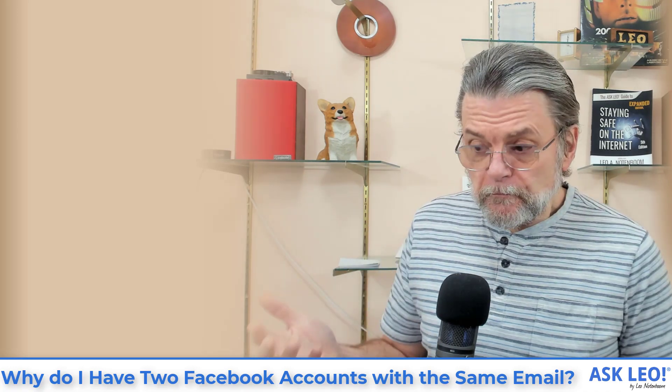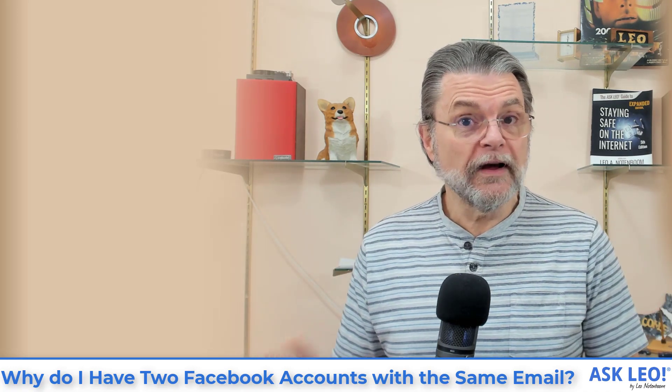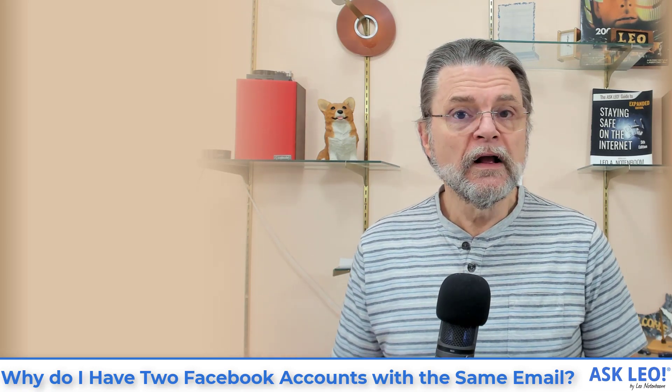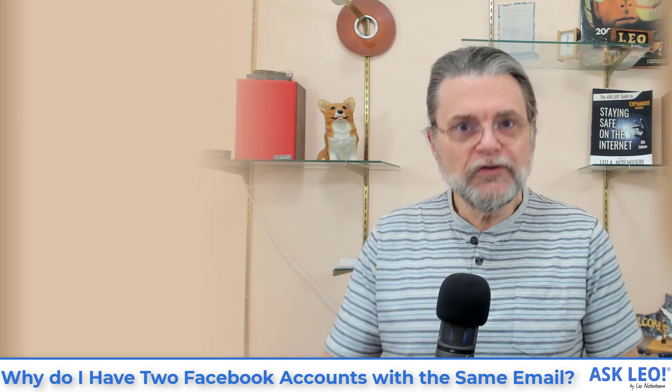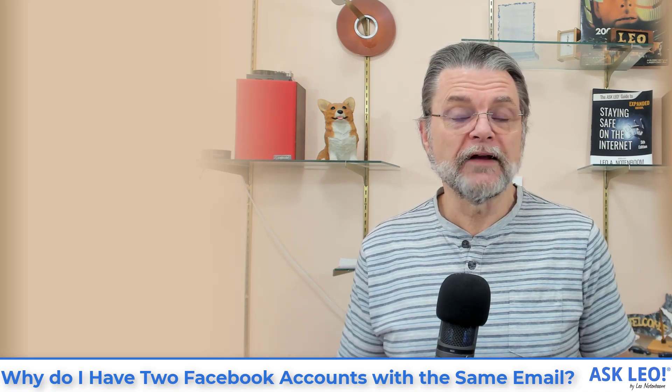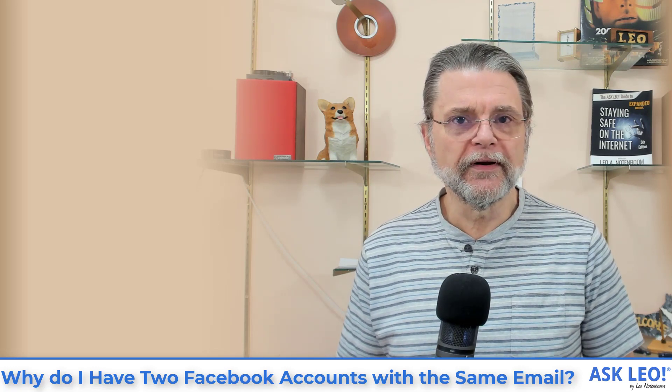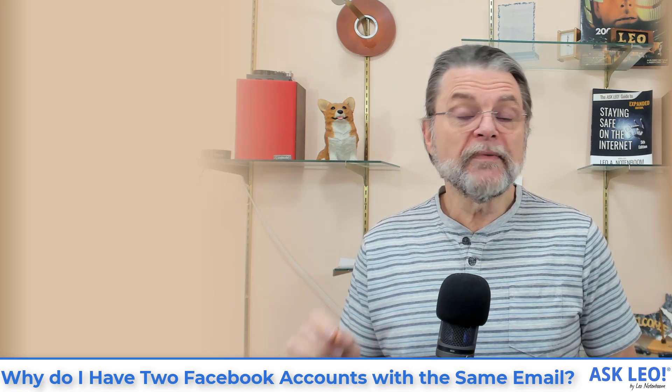That's one possibility, though I don't think it's a common one because people typically either do or don't use periods in their email addresses. So what else might be going on? Here's my theory.